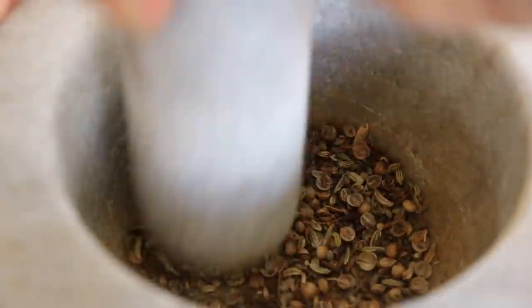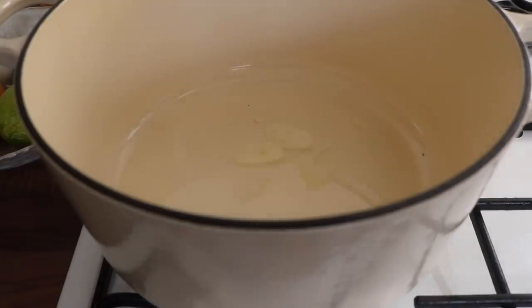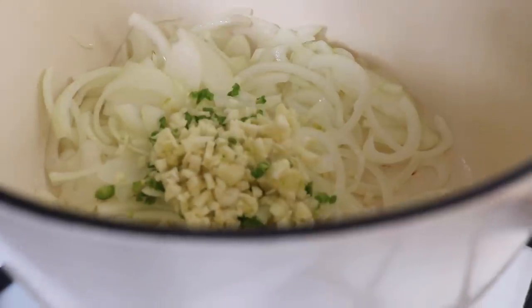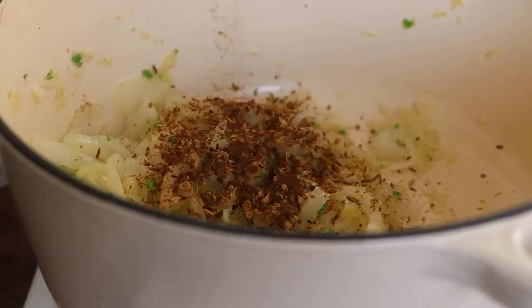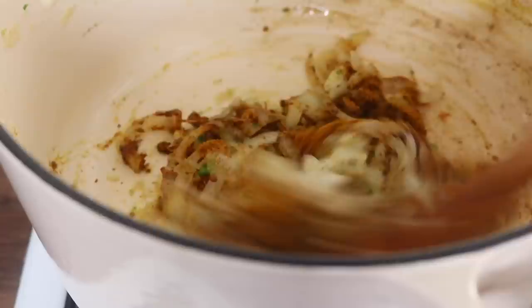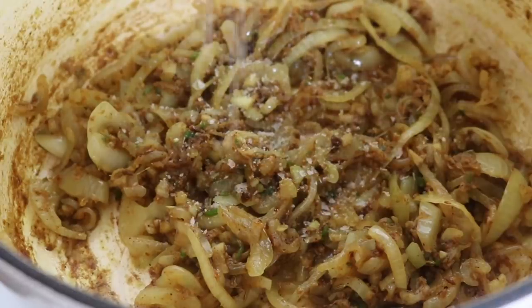Crush the coriander, cumin and fennel seeds - if you don't have seeds, powders work fine. Heat coconut oil in a large pot (ghee also works well here), then add the chopped onions, green chili and garlic, followed by the grated ginger. Scatter in the spice seeds along with allspice, turmeric, curry powder and garam masala. Let those spice seeds release their flavors and let the spices work their magic. Be patient and season with sea salt and black pepper.